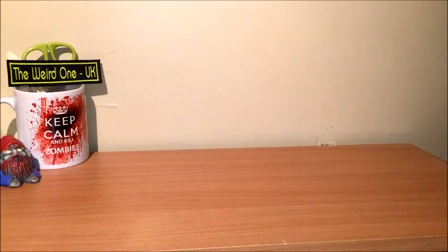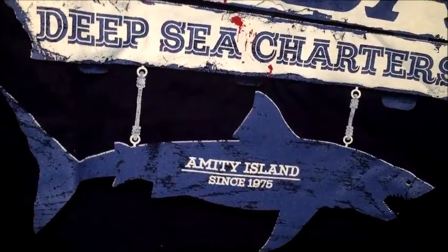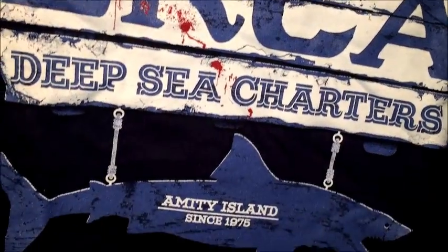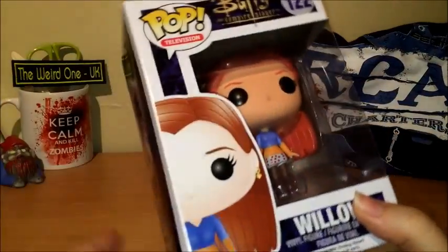So we will start with the t-shirt: Amity Island. I believe this is a reference to Jaws — feel free to let me know in the comments below.